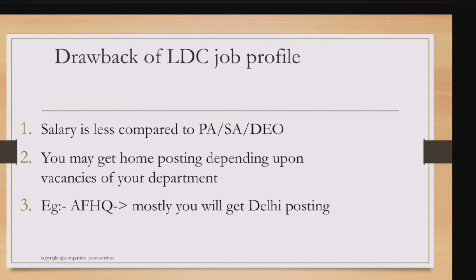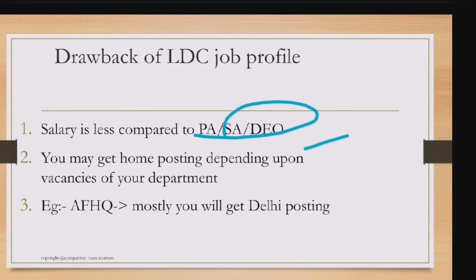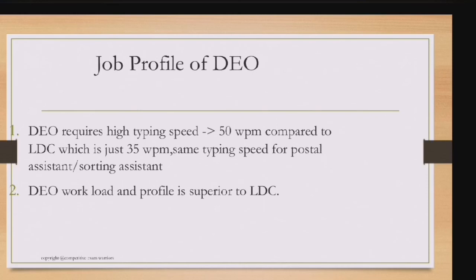Drawbacks of the LDC job profile: the salary is quite low compared to postal assistant, sorting assistant, or DEO. Generally 90% of the time you'll get a home posting — especially female candidates — depending on vacancy, department, and SSC rank. If allotted to Army Headquarters (FHQ), posting will mostly be in Delhi.